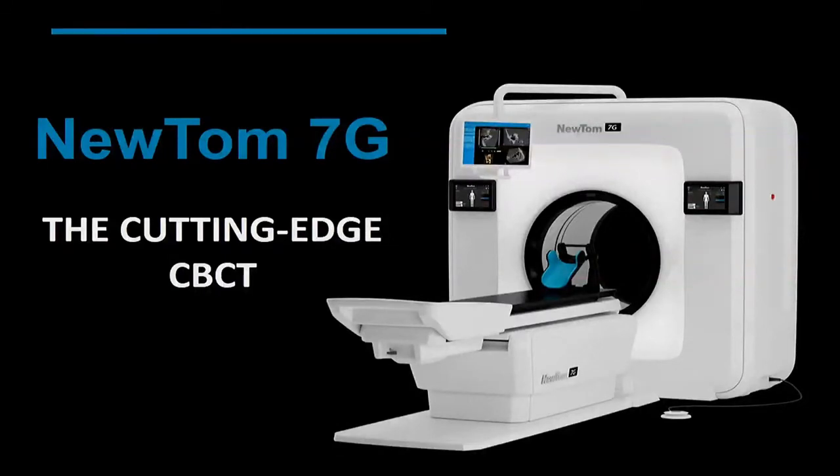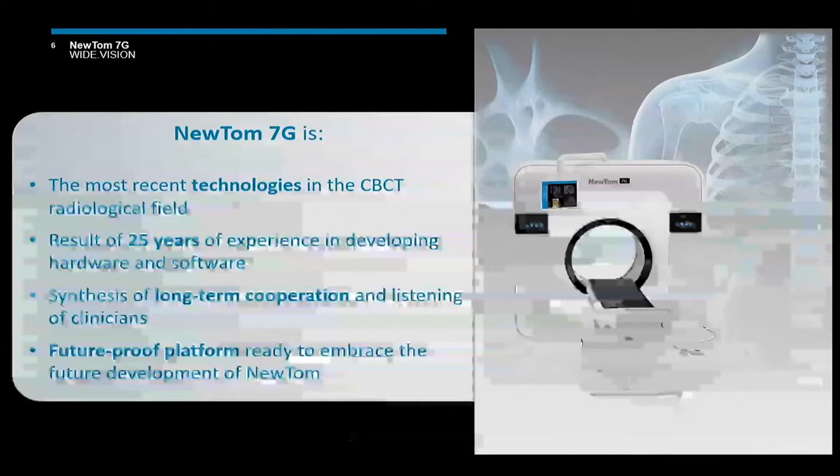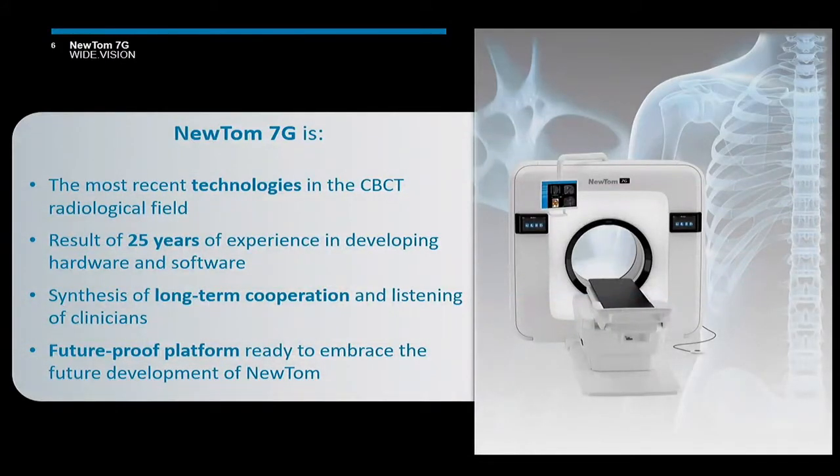Let's start talking about Newton 7G, the cutting-edge CBCT. Newton started in 1996 introducing the CBCT for dental application, then enlarged to maxillofacial and later to the head and neck with particular care to the ENT examination related to the temporal bone, where the results in terms of image quality are still excellent. The Newton philosophy is to give all medical operators the best diagnostic device.